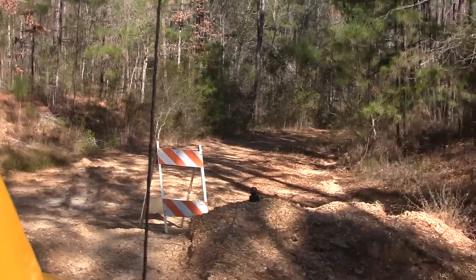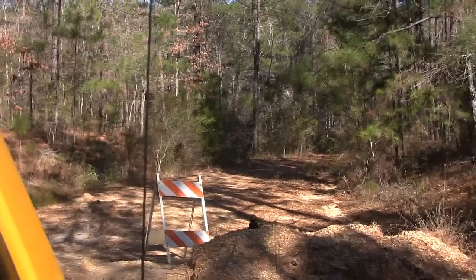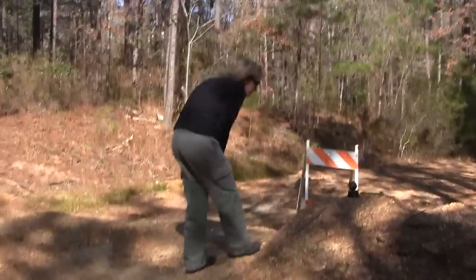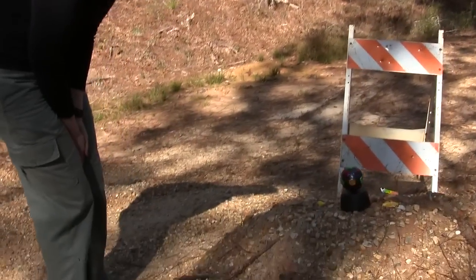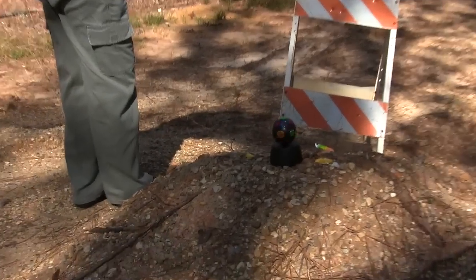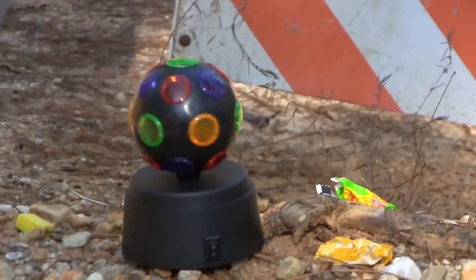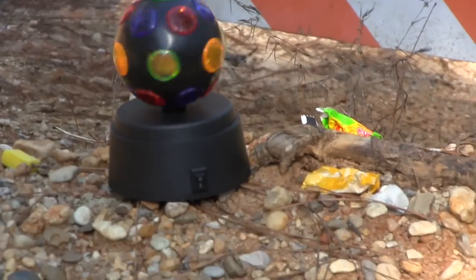It has a light inside of it and it's been running for a good full hour. But at night that thing lights up, and the whole area around here was very bright with the lights coming out of it. So anything that would have been walking by would have seen it.